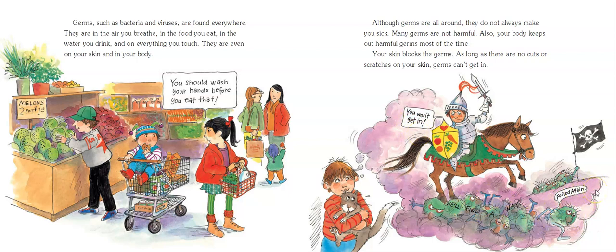That's why Miss Olson is always on you guys about not picking your scabs off. Your skin blocks the germs. As long as there are no cuts or scratches on your skin, germs can't get in. So until that scab falls off by itself, it's doing a job — it's protecting you, so don't scratch it off early.